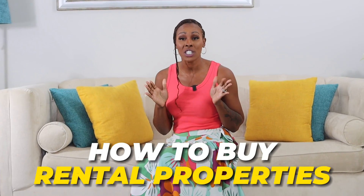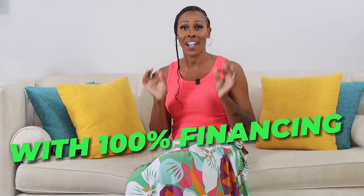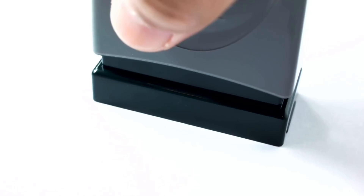How to buy rental properties with 100% financing. You can get 100% financing on investment properties and start making money today. In this episode, I'm going to share with you all of the secrets from a top expert that has been getting my students approved for years. We're going to tell you exactly how to get it done and why you should get it done today. Let's go.